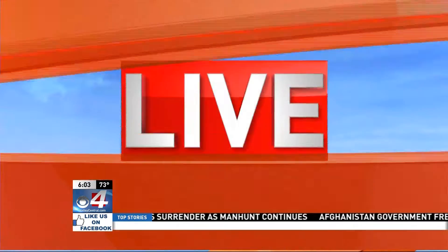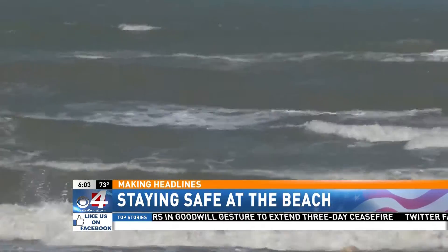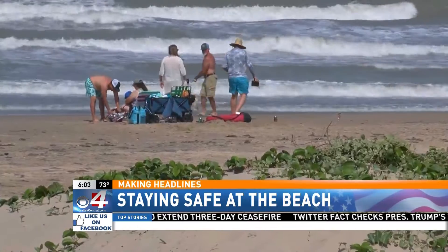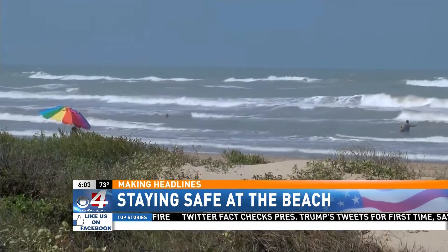CBS 4's Alyssa Cole joins us with more information you should keep in mind when it comes to staying safe along the coast. Rip currents are fast moving channels of water that can be difficult to spot on shore, and if you're not careful, they could sweep you up in a matter of seconds. Throughout hurricane season, the risk of high rip currents across the shoreline increases. According to the National Weather Service, rip currents appear dirty and sometimes choppy or without waves.